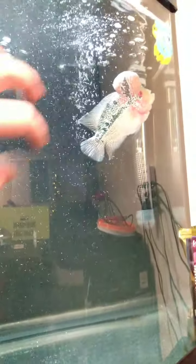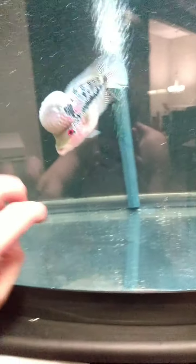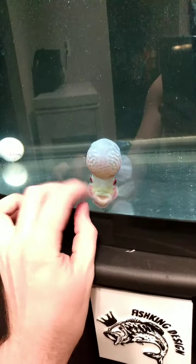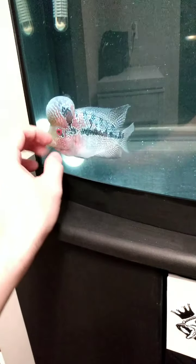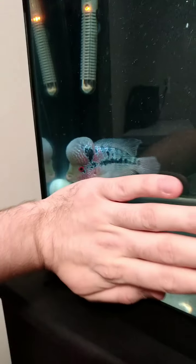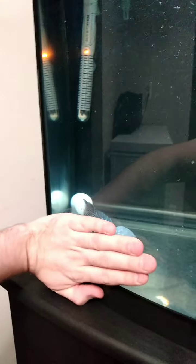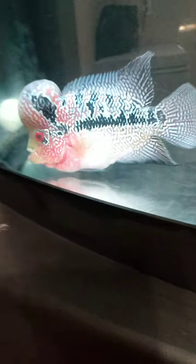Look at his little head, he's just the cutest. I'll give you kind of like a size comparison - there's my hand and there's him. He's pretty tiny. His head just makes him look massive, but I thought he was as big as the other fish that I have, Bowser.